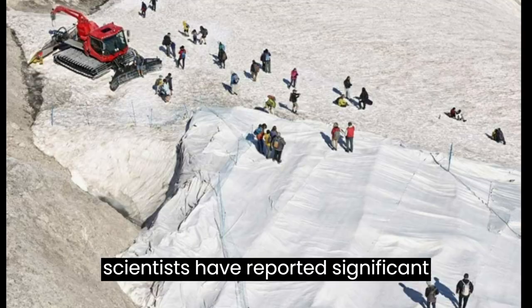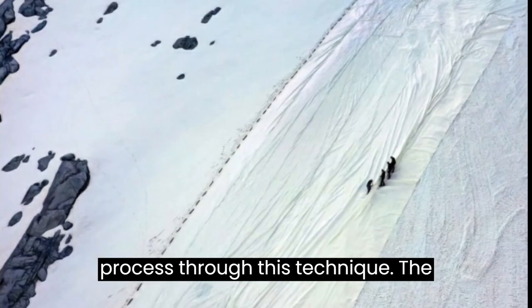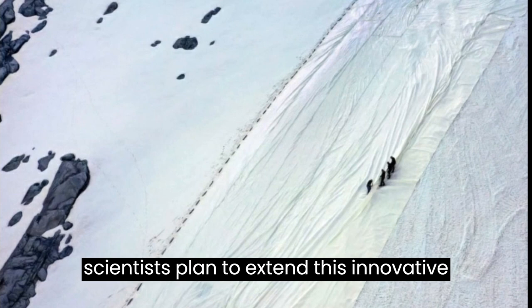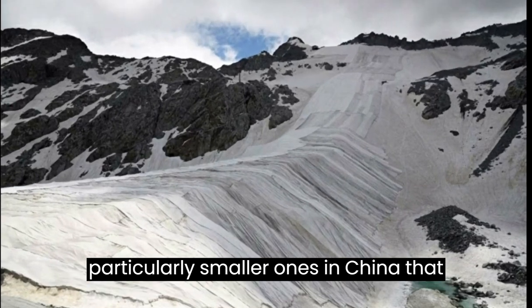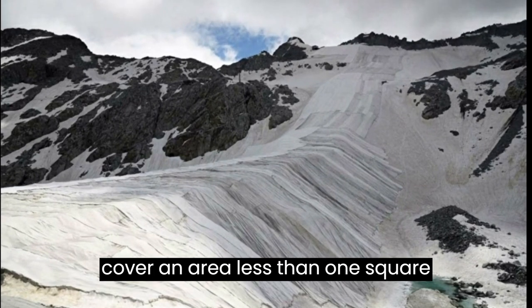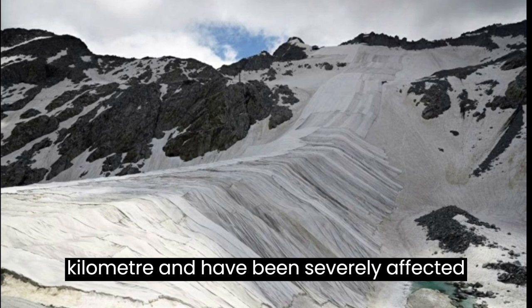Scientists have reported significant success in slowing down the melting process through this technique. They plan to extend this innovative method to other glaciers as well, particularly smaller ones in China that cover an area less than one square kilometer and have been severely affected by global warming.